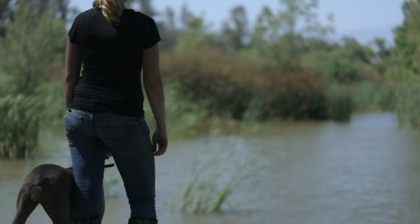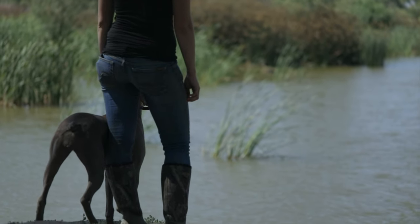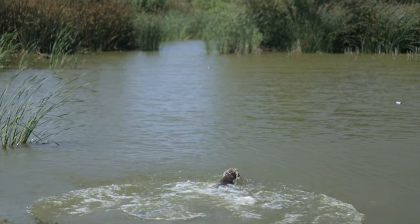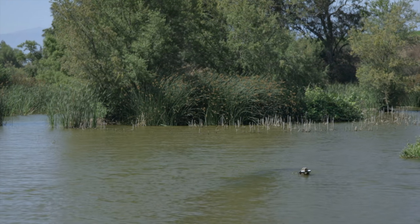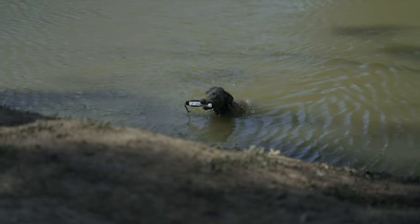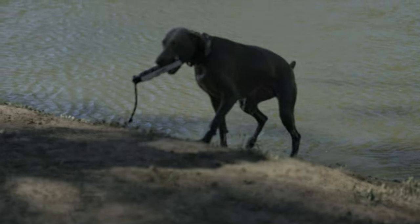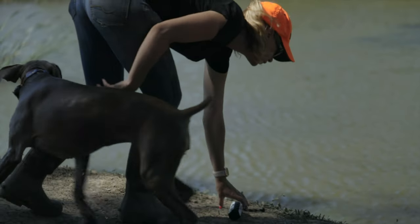In conclusion, the Weimaraner is a breed that combines elegance, intelligence, and versatility. Its history as a hunting companion and its remarkable adaptability to various roles have solidified its place in the hearts of dog enthusiasts. With their striking appearance and innate drive to excel, Weimaraners make excellent companions for active individuals or families willing to invest time and effort in their care and training. By understanding the breed's history, breed standard, physical characteristics, working purpose, and care requirements, dog lovers can fully appreciate the unique qualities that make Weimaraners a beloved and cherished breed in the canine world.